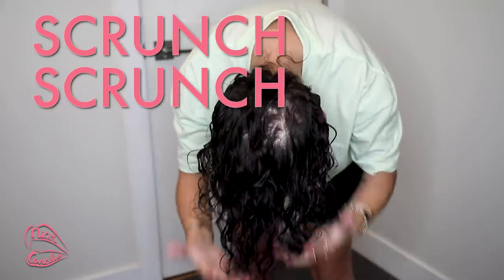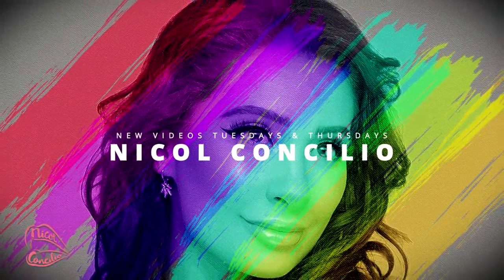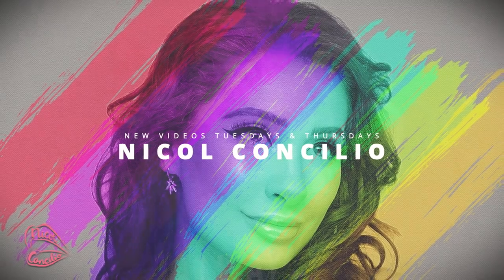We're just gonna scrunch scrunch scrunch. Hey everyone, how you doing? If you are new here, I'm Nicole Concilio and welcome to the video. So today we are going to be doing my curly hair routine.